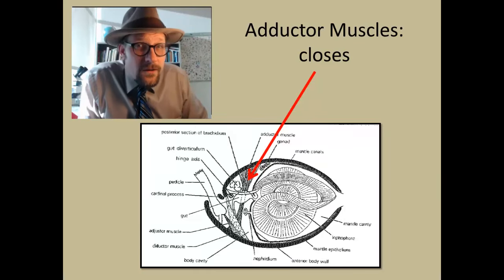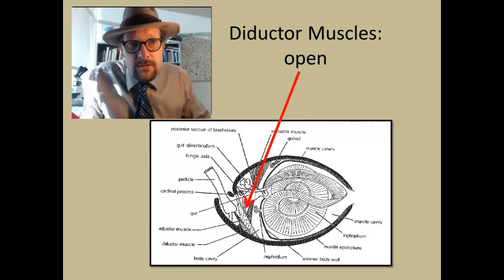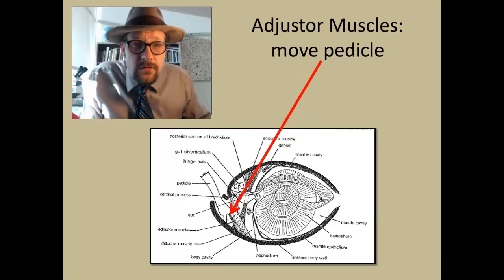Let's go over the muscles again, since they are part of the interior anatomy. The adductor muscles close the shell, running between the two shells. The diductor muscles open the shell, running from the ventral part of the shell up to the cardinal process. The adjuster muscle moves the pedicle, running from the ventral shell up to the pedicle or stalk to help move and adjust its position.